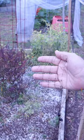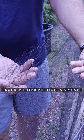Iguanas are not going to climb this. They can't get a good understanding of what this is, so they're going to just leave it alone.